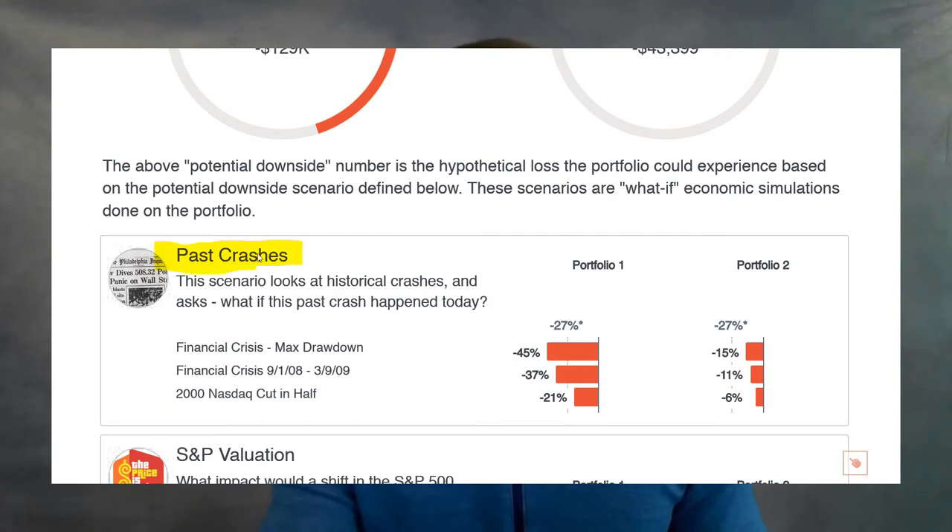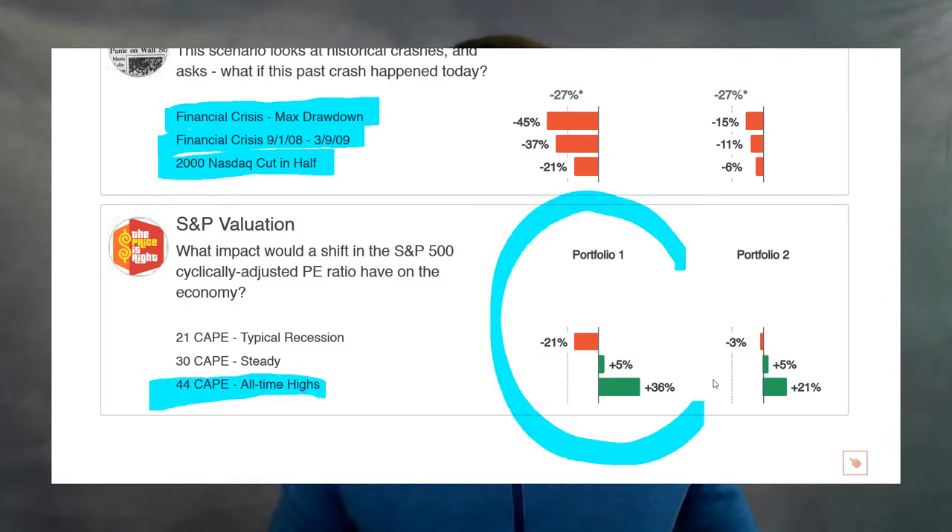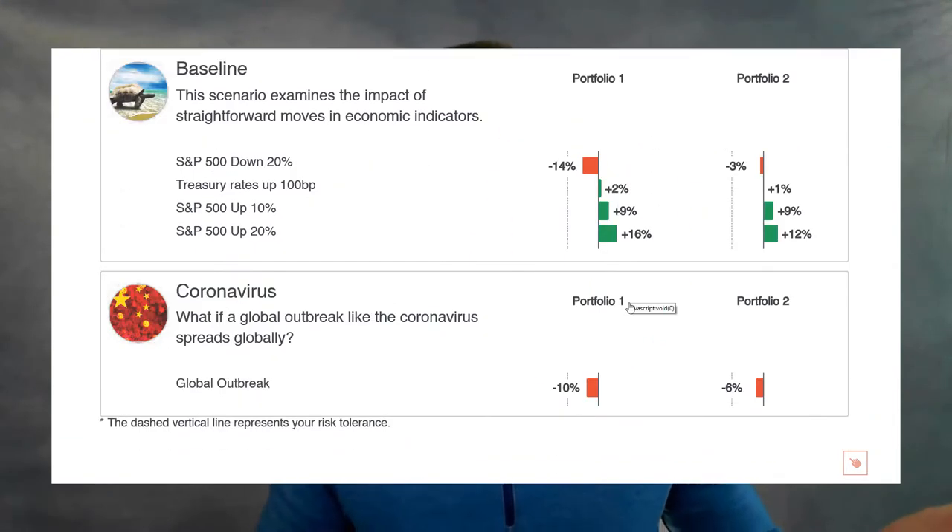We'll also provide to you some recommendations. If for whatever reason you are out of balance, we'll show you possibilities of different types of securities you can be selling out of, different things you can be getting into, in a way to balance your portfolio to make sure that you're watching out for those what-if scenarios.